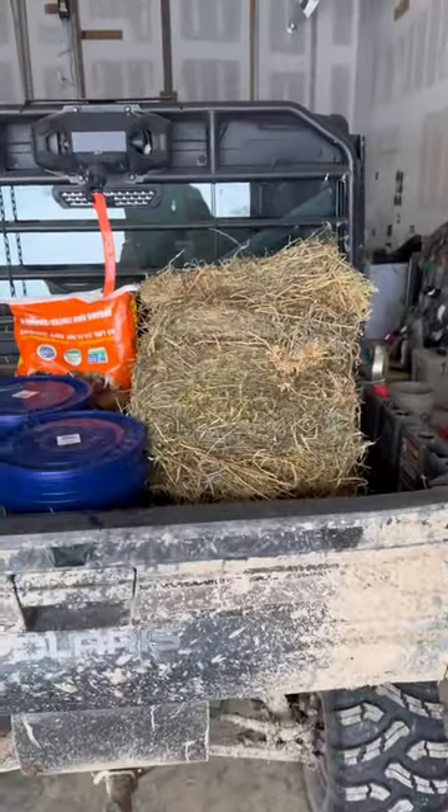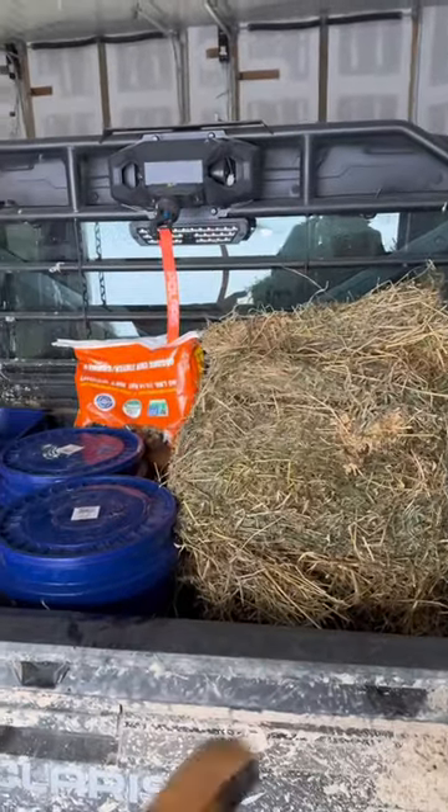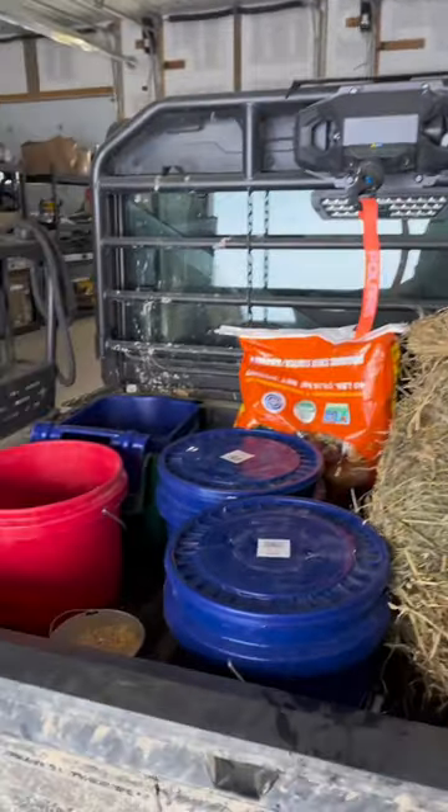What's up guys, I'm going to give you guys a farm tour and our morning routine. First things first, I got all the animal feed loaded up on the Polaris and some water buckets ready to go.